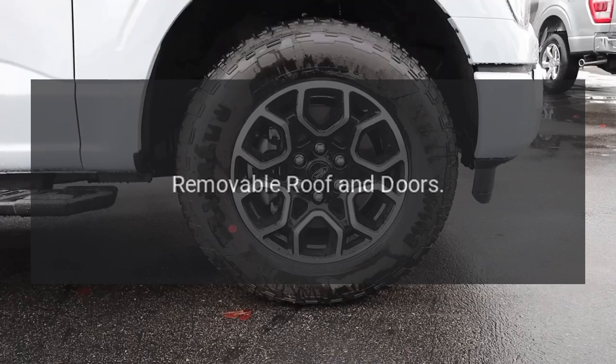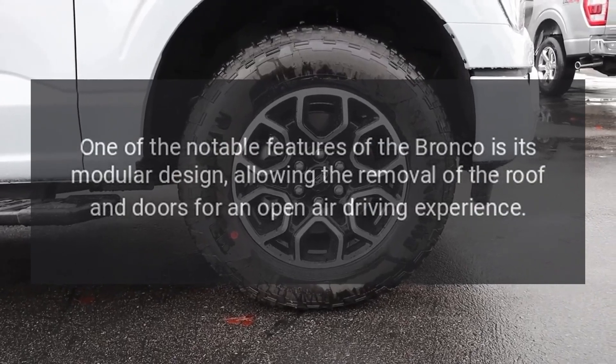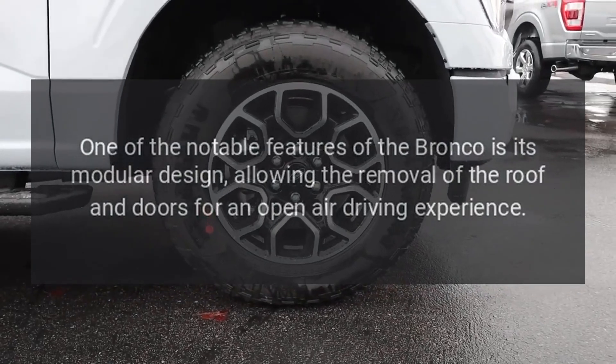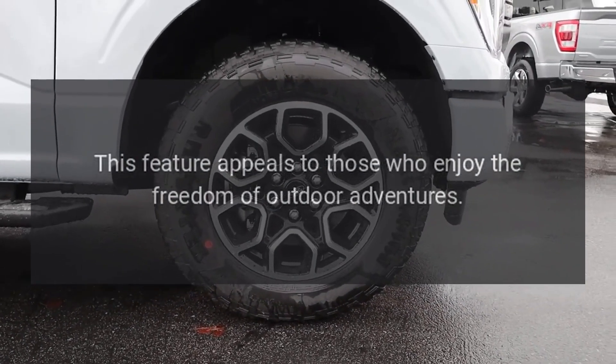Removable roof and doors. One of the notable features of the Bronco is its modular design, allowing the removal of the roof and doors for an open-air driving experience. This feature appeals to those who enjoy the freedom of outdoor adventures.